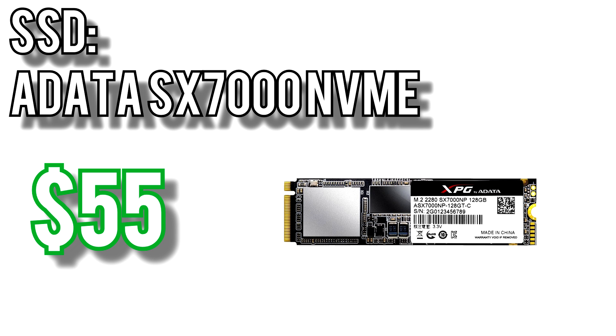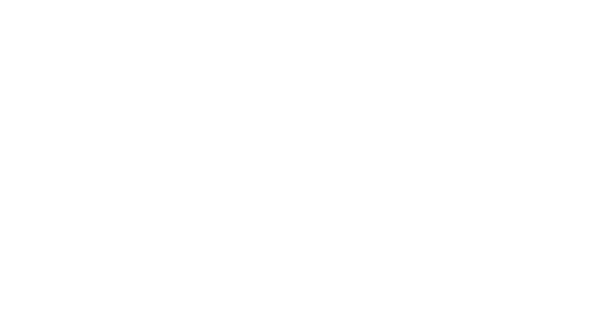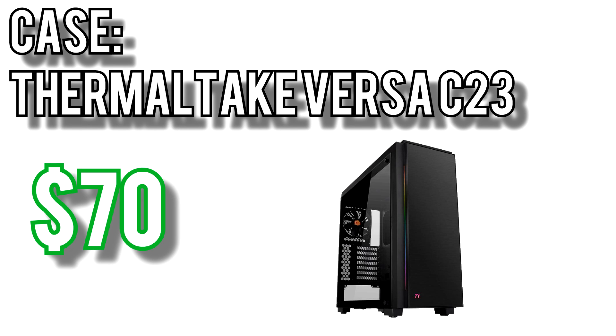The SSD I picked is ADATA's SX7000 NVMe drive for $55. It's a 128GB M.2 drive and, as mentioned in the $750 build, allows for extremely high read and write speeds. For bulk storage I picked the Western Digital Blue 1TB for $44. Power will come from Seasonic's Focus Gold 550 for $70. It's 80 Plus Gold rated, comes with a very long 7-year warranty, and it's semi-modular to make cable management and airflow significantly better. In my testing of the 450W model, even under heavy load the Focus Gold power supplies are very close to silent.